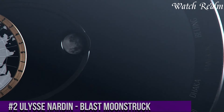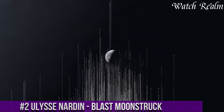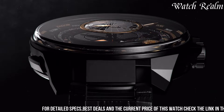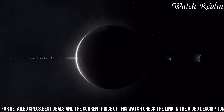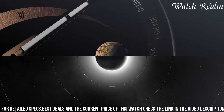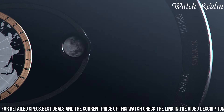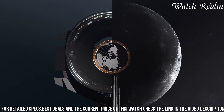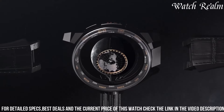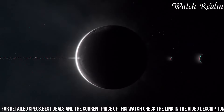Number 2. The Ulysse Nardin Blast Moonstruck stands as a pinnacle of sophistication, seamlessly integrating celestial mechanics within a contemporary design ethos. This exceptional timepiece harmonizes innovative aesthetics with intricate astronomical complications, displaying the positions of the sun and moon along with a map of the Earth's hemispheres. The Moonstruck captures the fascination of celestial movements in a wristwatch. Its strikingly angular case design, characteristic of the Blast series, houses a mesmerizing dial that portrays the phases of the moon with astonishing accuracy, combining precision engineering and celestial beauty within a singular timekeeping marvel.